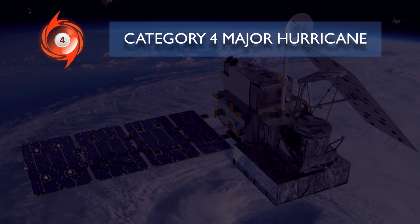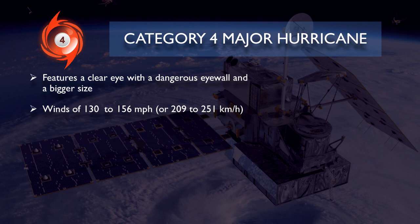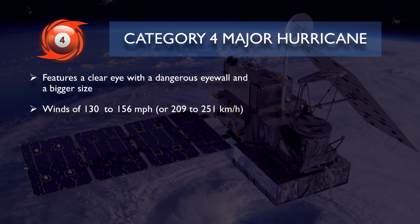The category 4 major hurricane is much more dangerous than the previous one. Hurricanes reaching this category can be considered really strong and intense. These hurricanes feature a clear eye with a dangerous eyewall and a bigger size. It is classified when the tropical cyclone reaches winds of 130 to 156 miles per hour or 209 to 251 kilometers per hour. When a category 4 major hurricane impacts, catastrophic damage will occur. Most well-built homes will sustain severe damage and light homes could be destroyed. Most trees will be uprooted and power lines down, with power outages lasting several weeks to a few months. Storm surges brought by these hurricanes could be potentially more dangerous, especially in coastal areas.